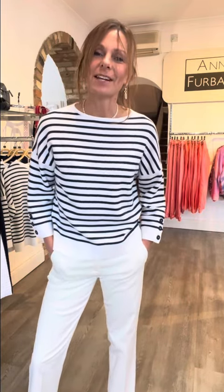Good evening everybody, it's Becky here from Anne Furbank. This week I'm going to be talking to you about Kinross cashmere. As the label suggests, it is a cashmere label — having said that, for the spring/summer they do use other natural fabrics as well, so they actually use cottons and silks in their products, as well as some of the cashmere.